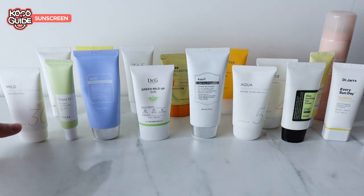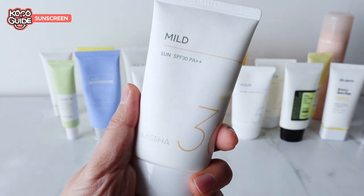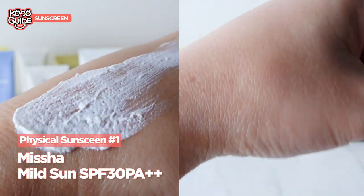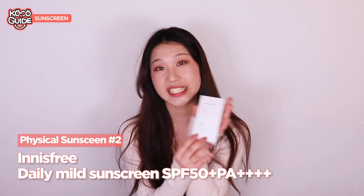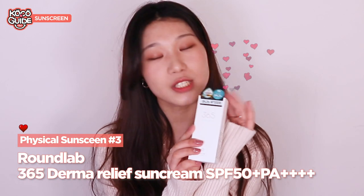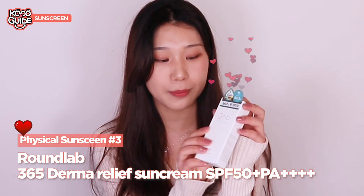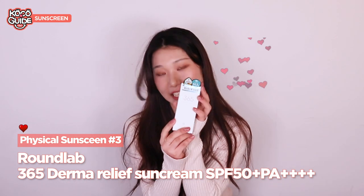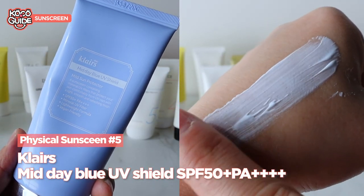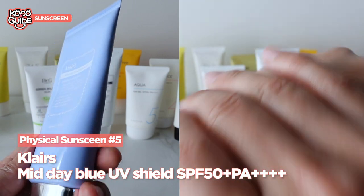Nowadays brands are launching physical sunscreens that have a soft finish as well as leaving less of a white cast. A few of the physical sunscreens we have at Hi Koko are the Missha All-Round Safe Block Mild Sun, the It's Skin Free Daily Mild Sunscreen — I tried this one and I really like it — the Round Lab 365 Derma Relief, the COSRX Snail Essence Sun, and the Klairs Midday Blue UV Shield.